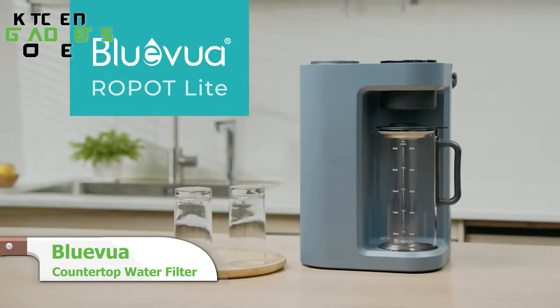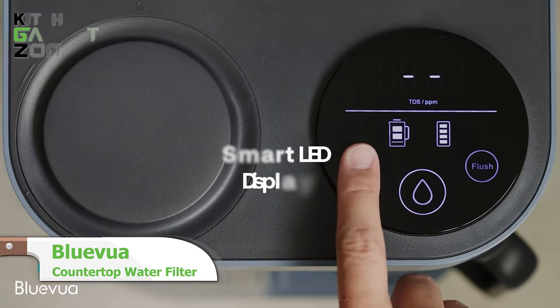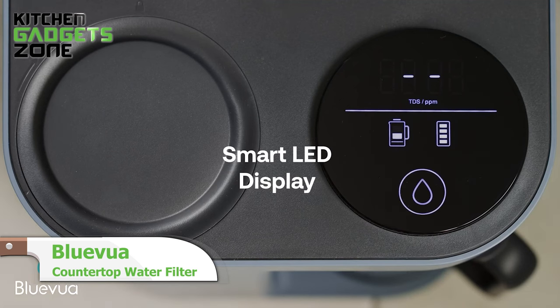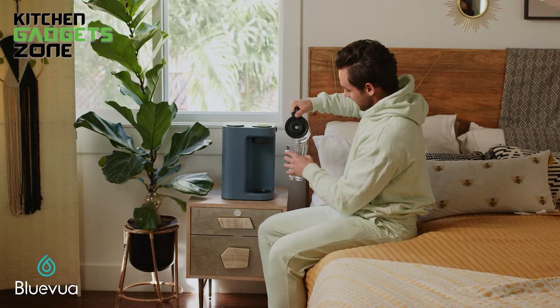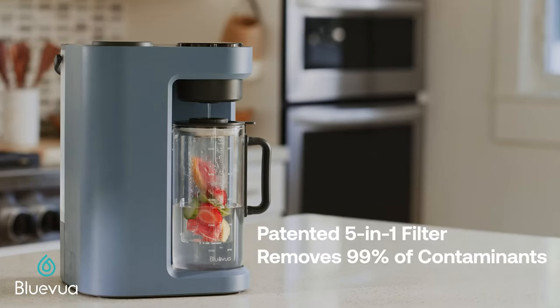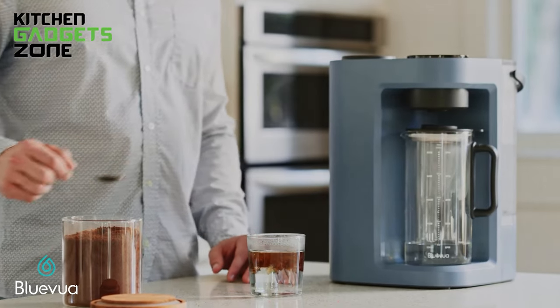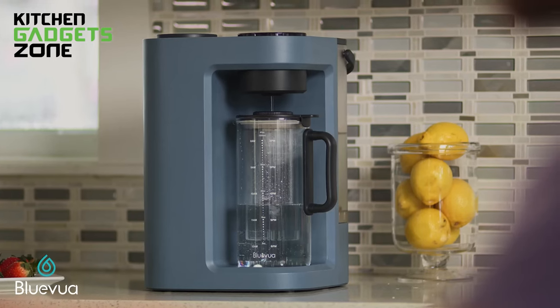The Bleu Voie Lite is a compact countertop reverse osmosis system perfect for small kitchens. Its premium glass carafe and LED display provide purified water on demand without installation. The 5-in-1 filter eliminates 99.9% of contaminants for cleaner, safer drinking. With rapid delivery and space-saving size, this innovative purifier makes quality water accessible with no hassle.